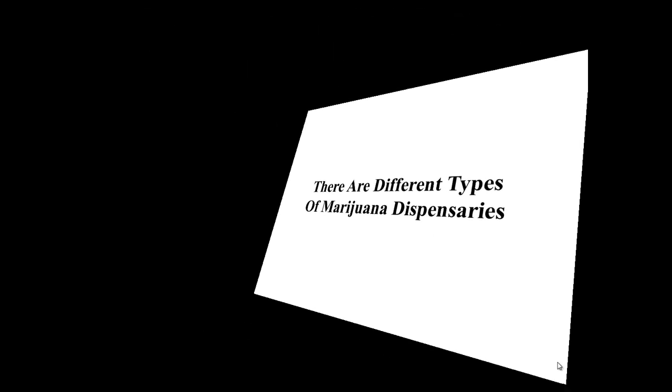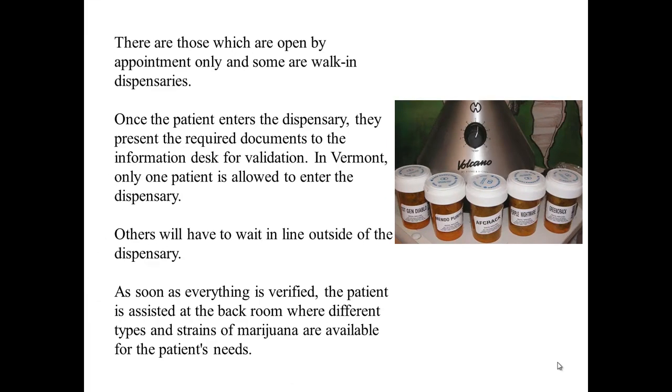There are different types of marijuana dispensaries — those which are open by appointment only and some are walk-in dispensaries. Once the patient enters the dispensary, they present the required documents to the information desk for validation. In Vermont, for example, only one patient is allowed to enter the dispensary at a time; others will have to wait in line outside. As soon as everything is verified, the patient is assisted at the back room where different types and strains of marijuana are available for the patient's needs.